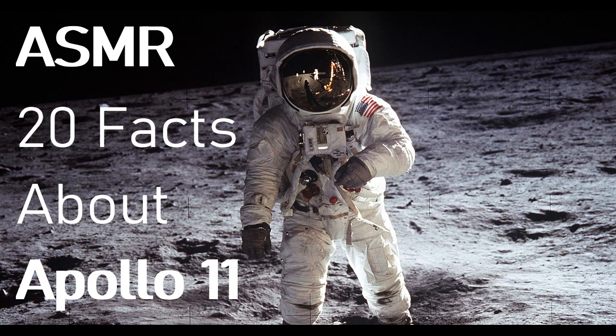Fact number four: in command. The command module cabin was about as roomy as a large car. I drive somewhere for a few hours and feel a bit claustrophobic on a long journey, so I don't know how they felt flying through space.